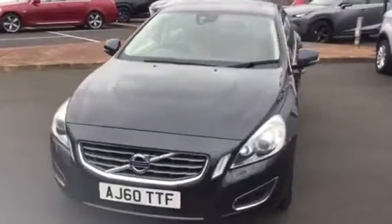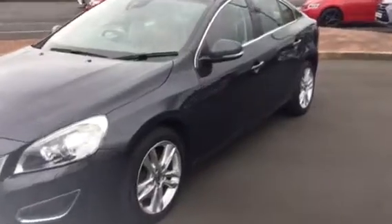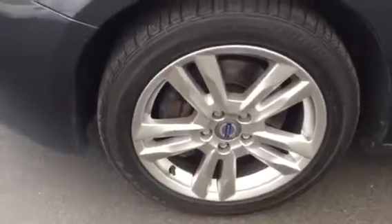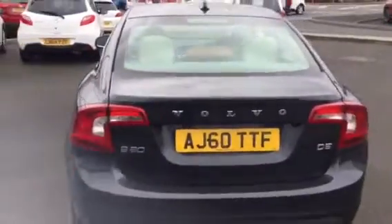It's an automatic vehicle. This particular model comes with alloy wheels and rear parking sensors.